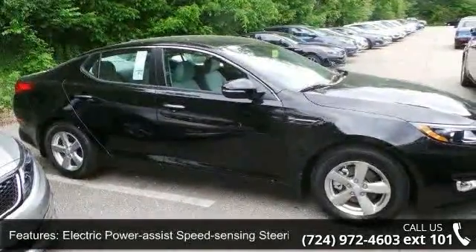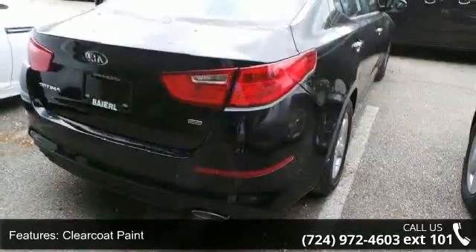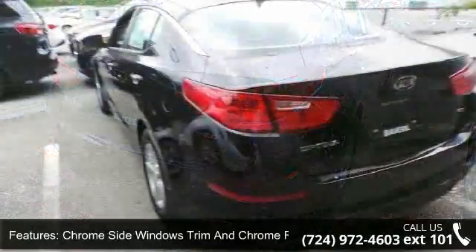Light tinted glass, fully galvanized steel panels, trunk rear cargo access, and front fog lamps. This vehicle shows low mileage and has a smooth ride.